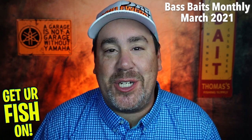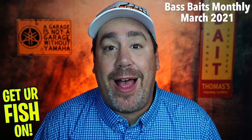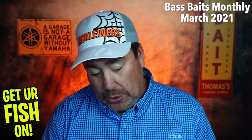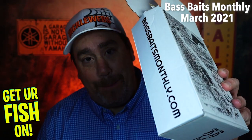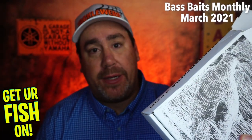Hey guys, welcome back to the channel, welcome back to the vlog. Hope you're having a blessed day. If you're new to the channel, I am Steve Chapman and today you and I are going to take a look at the Bass Baits Monthly subscription box.